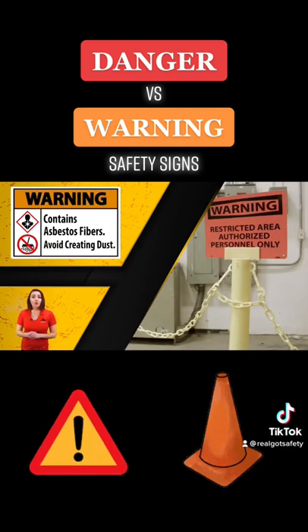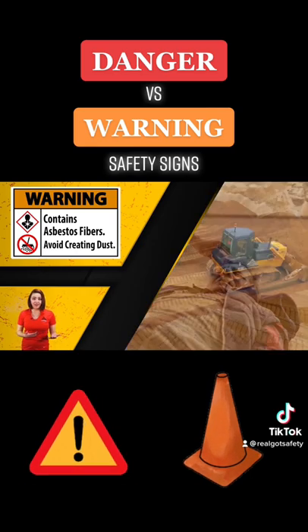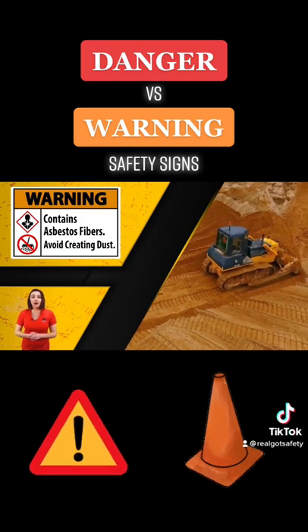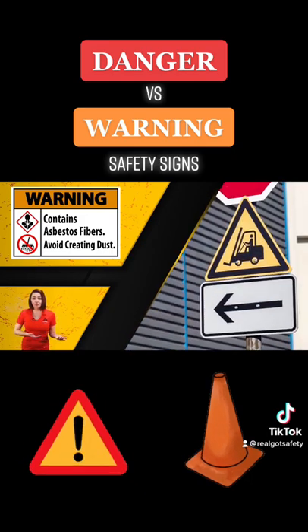Warning signs are orange with black lettering. Warning signs indicate a potentially hazardous situation which could result in severe injury or death. These signs warn employees of nearby moving machinery, flammable liquid storage, and forklift traffic areas.